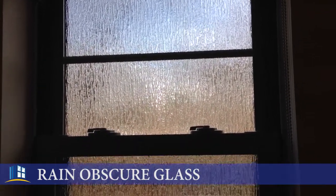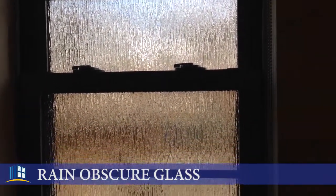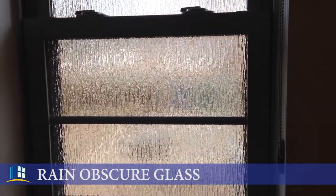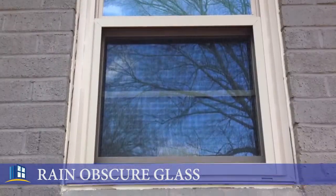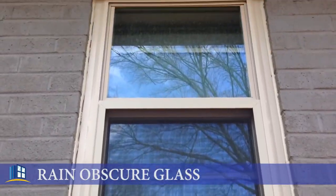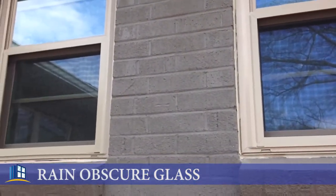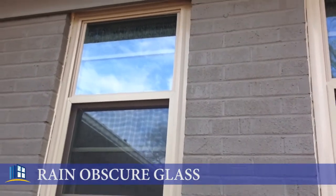For obvious reasons, if you look at it, it looks like the rain is in the glass. This is the inside, so I'm going to pop around here in a second and show you what it looks like on the outside. Rain obscure glass — beautiful. Okay, and here it is on the outside. Actually, both bathrooms right here are side by side, so we have two rain obscures on both sides here.